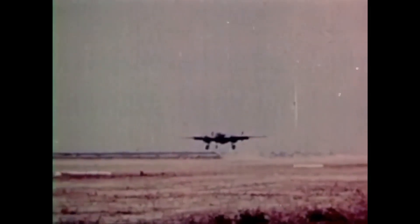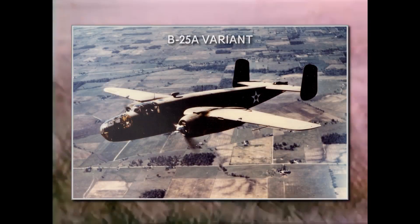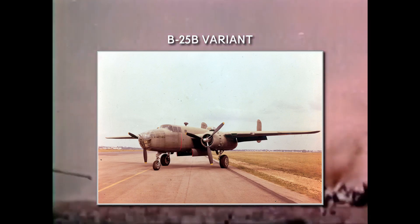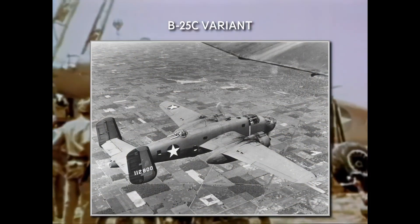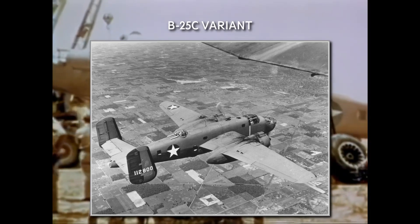The first planes were built without self-sealing fuel tanks or armor plating. These were added with the B-25A version, but this variant still wasn't considered combat ready as it had very minimal defensive armament. The next B-25B version received improved armament: the tail gunner position was deleted, and top and bottom turrets were added, both housing twin .50 caliber machine guns. The C-model further improved the armament, introducing two .50 caliber machine guns in the nose and more powerful engines. This was the first mass-produced variant.